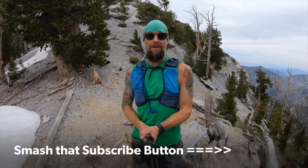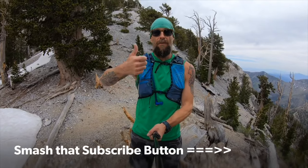We made it to the top of the scree slope. Thanks for tuning in — don't forget to smash that red subscribe button, give me a like or a thumbs up, and shoot me a comment down below.